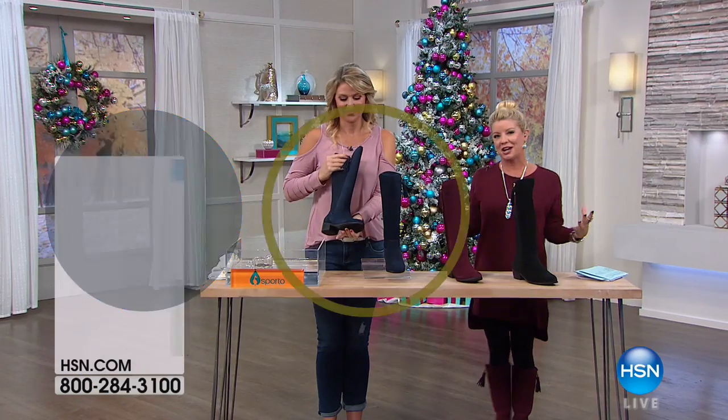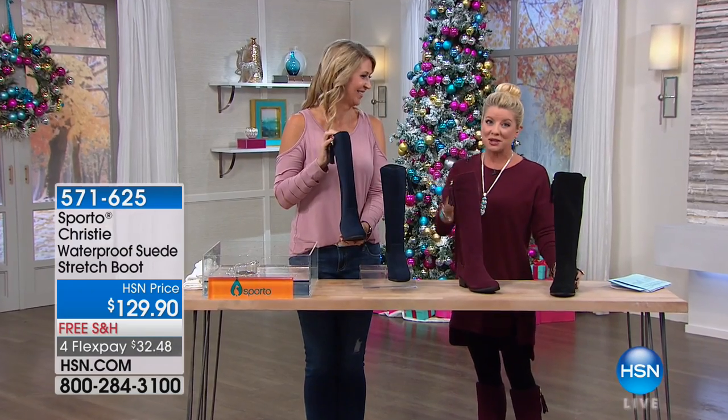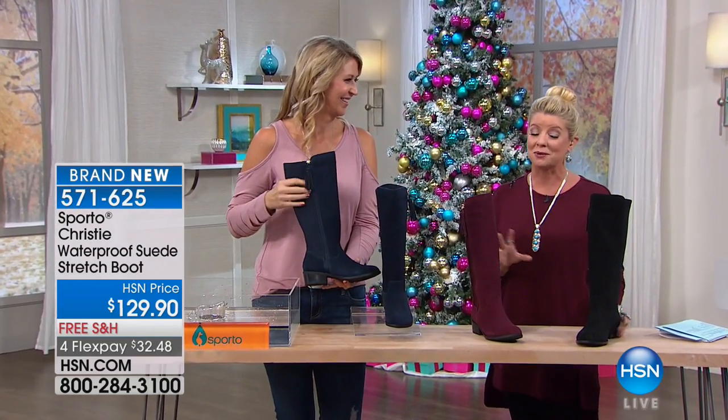Please shop Sporto on hsn.com, because as we mentioned, all Sporto for the season is free shipping and four or five flex pay, and we really do have something for everyone.